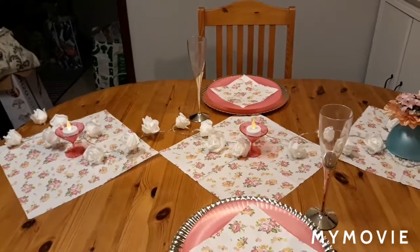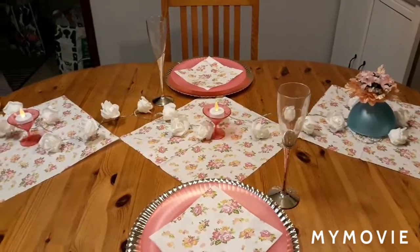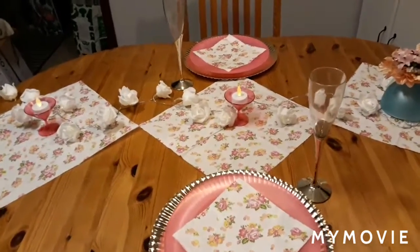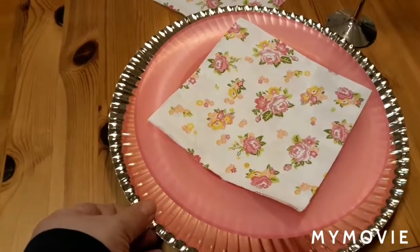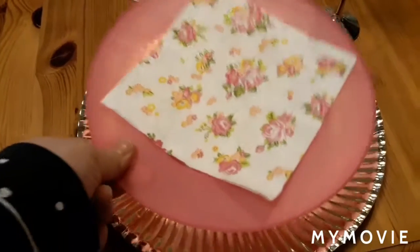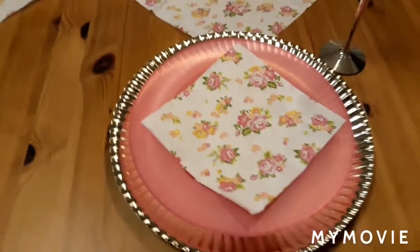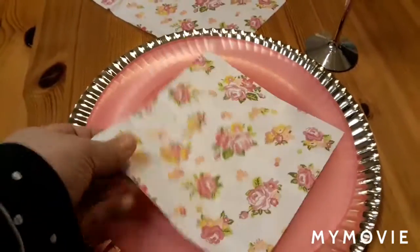I didn't want to do this first because I thought I don't have anything, but then I remembered that these chargers are actually paper that I had for yesterday's display. These are actually plastic but reusable plastics, so that made me feel a bit better. And as you know, I have a lot of paper napkins, so I just placed them here.